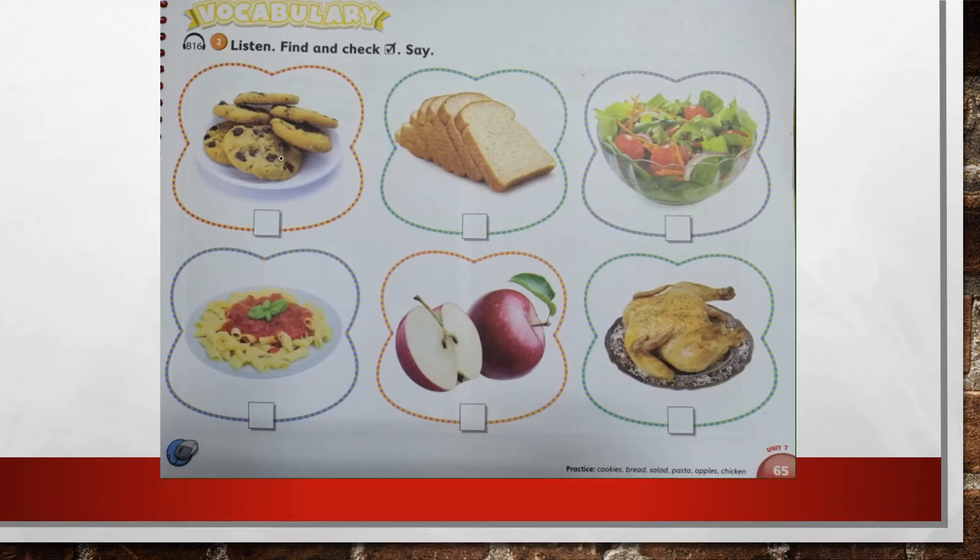Now, open your books on page 65. I will say the word and you will check the picture as you hear the words. And after you check the picture, you have to say: This is chicken. These are cookies. This is bread. This is salad. This is pasta. These are apples. Let's start.